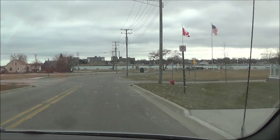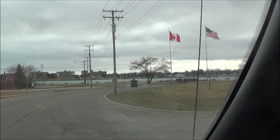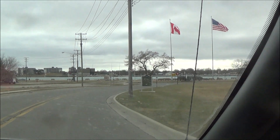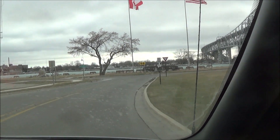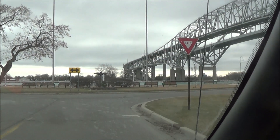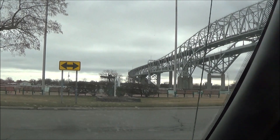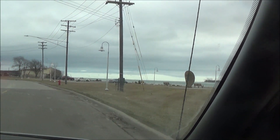This river dumps into Lake St. Clair, and then Lake St. Clair is north of Detroit, then the Detroit River runs between Lake St. Clair and Lake Erie. Look at that water run, holy cow — if you fell in that you're dead, you ain't gonna swim against that current.